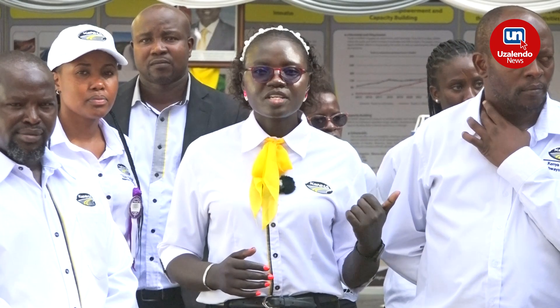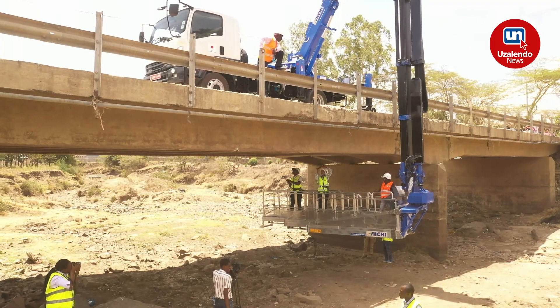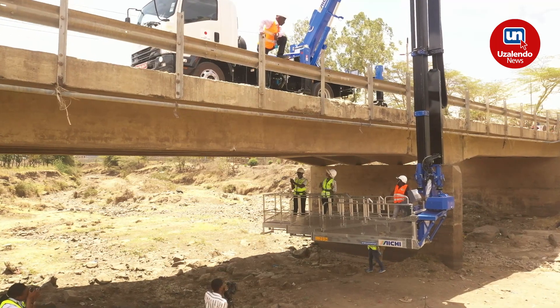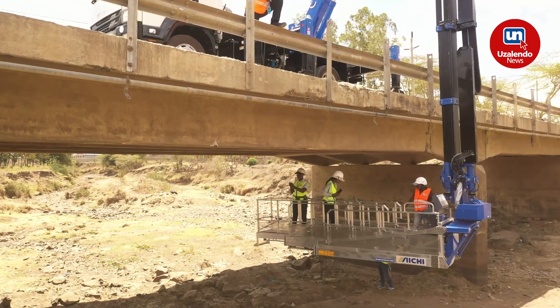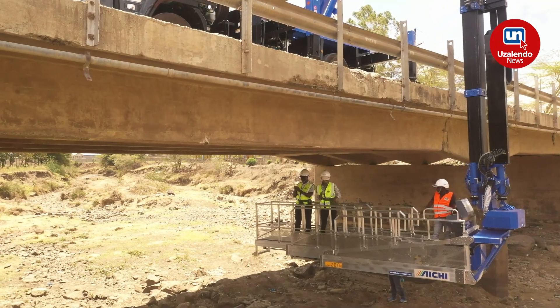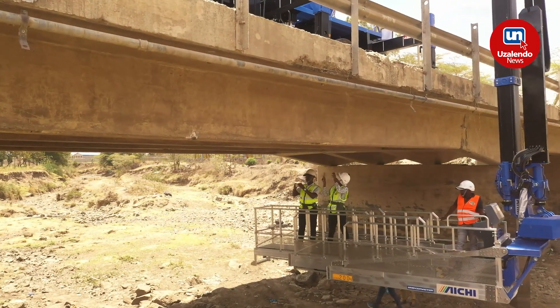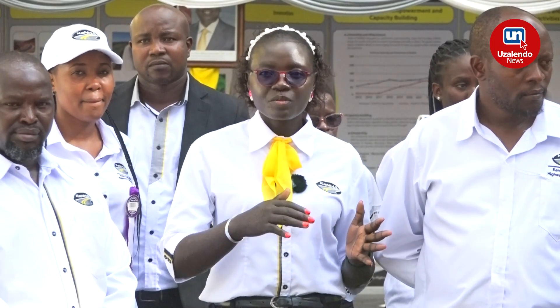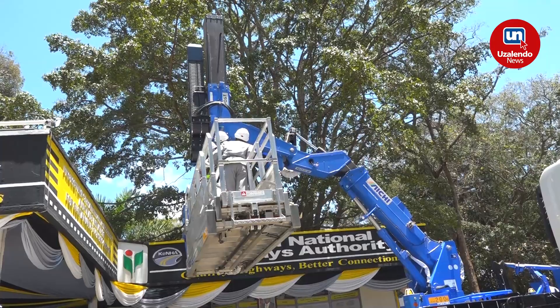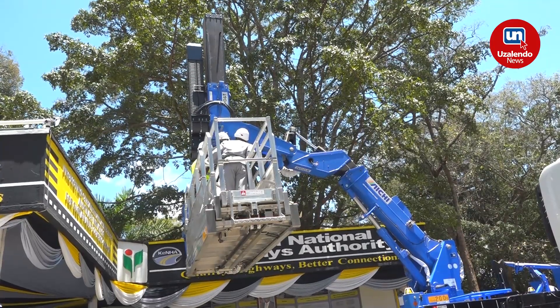If you want to do the inspection of the bridge and do a clear identification of the defects, we use the bridge inspection vehicle, which is able to rotate at a 360 degree angle. You're able to move from one part of the bridge to the other to do the inspection without any inconveniences.